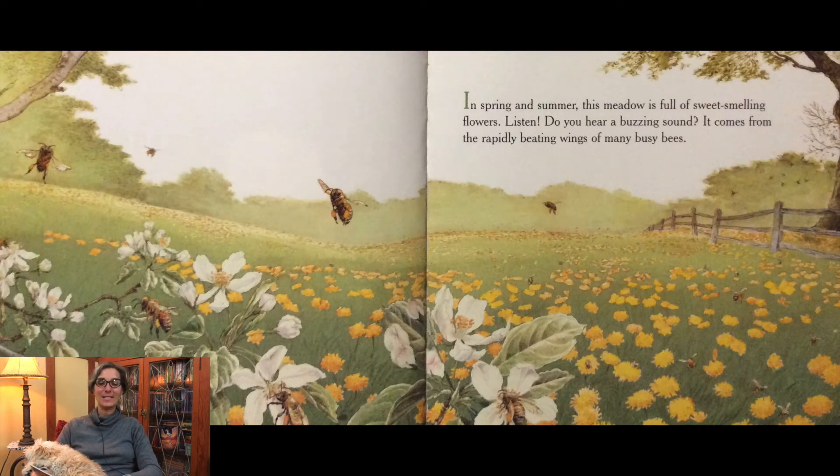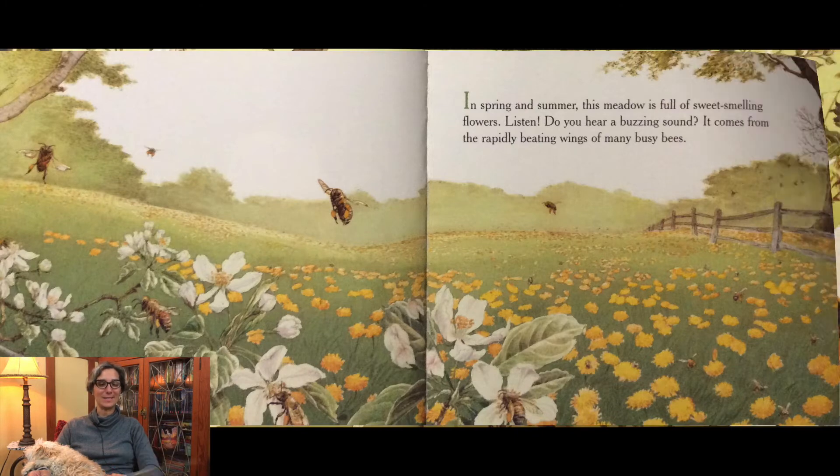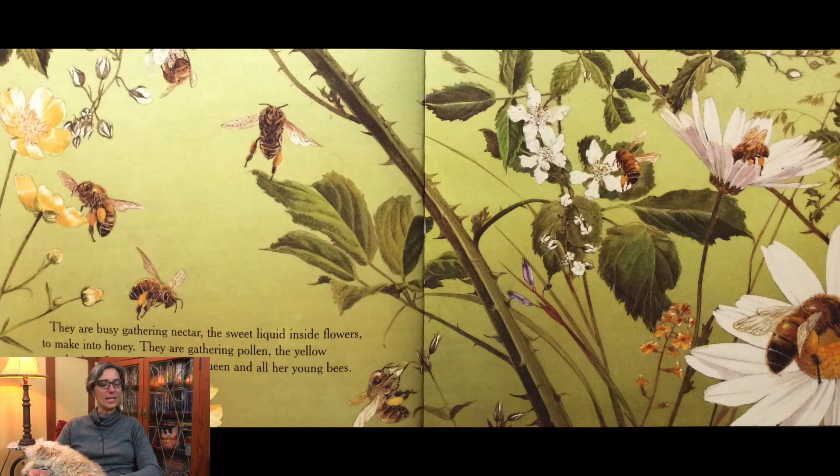In spring and summer this meadow is full of sweet-smelling flowers. Do you hear a buzzing sound? It comes from the rapidly beating wings of many busy bees. They are busy gathering nectar, the sweet liquid inside flowers, to make into honey.